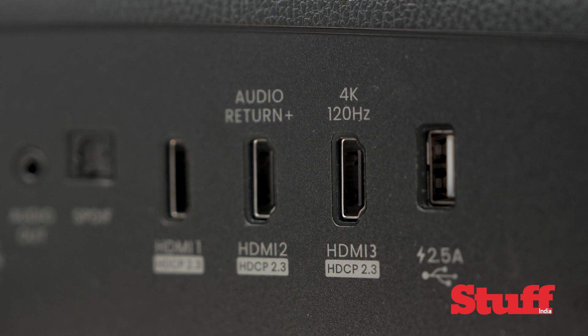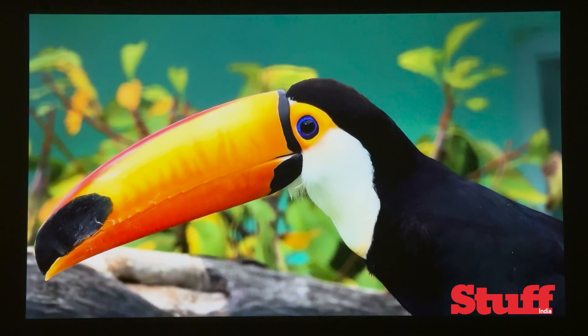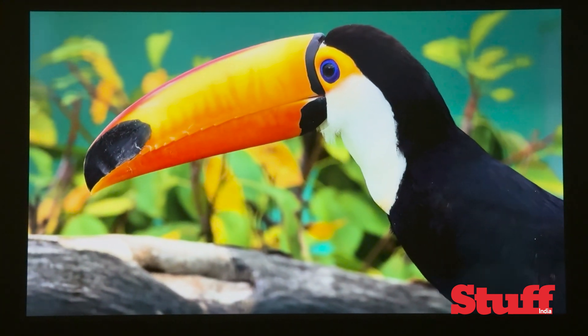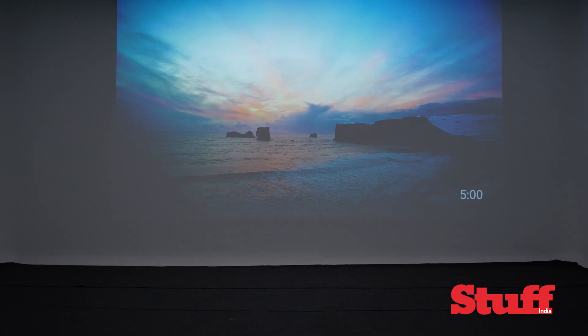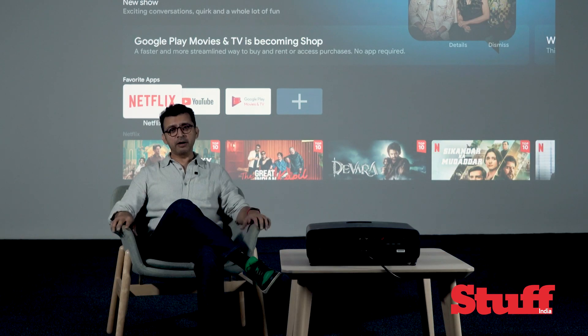With three HDMI ports, including one that can handle HDMI 2.1, it supports 4K at 120 frames per second. Although its 17.9-millisecond input lag isn't exactly class-leading, for most casual gamers it's still good enough.